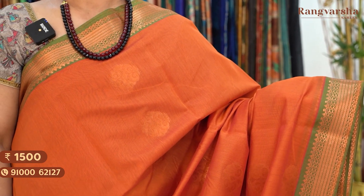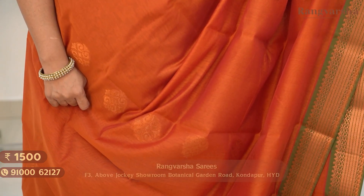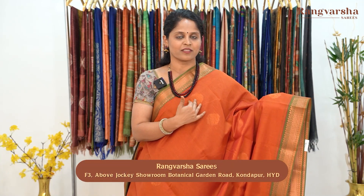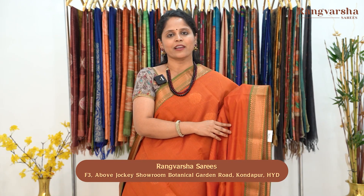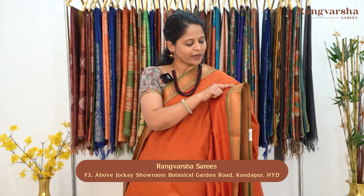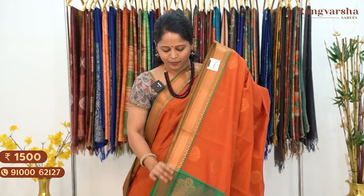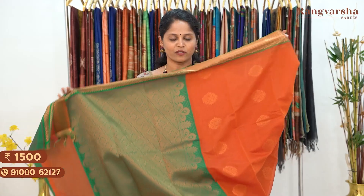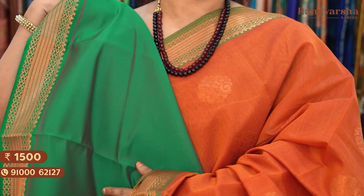The next design in silk cotton saree is an orange and green color combination saree. The body has small floral zari motifs, very beautiful, equally spaced — two to three inches apart. Both sides have green color borders. In the border we also have complete floral zari motifs and zigzag line zari motifs. This is the pallu — contrast green color with complete floral zari motifs, and a green color blouse. Saree price 1500, free shipping.